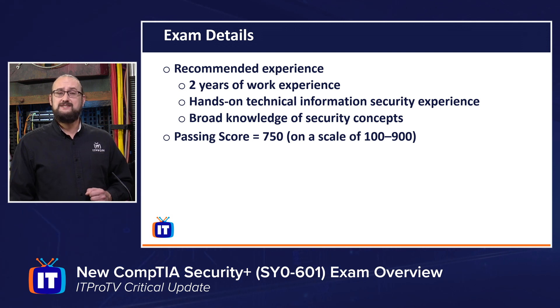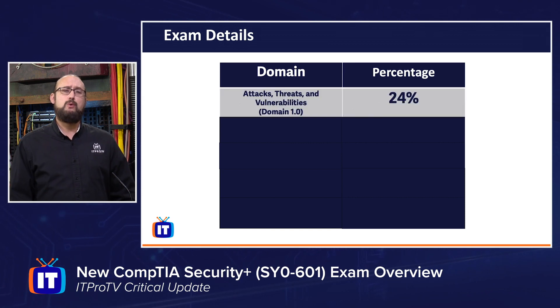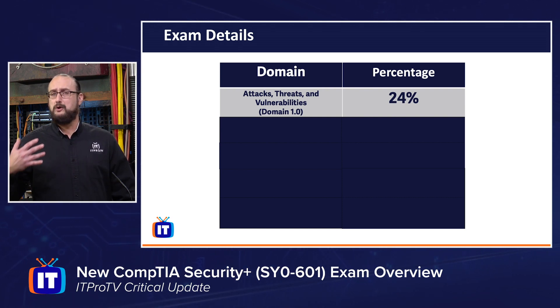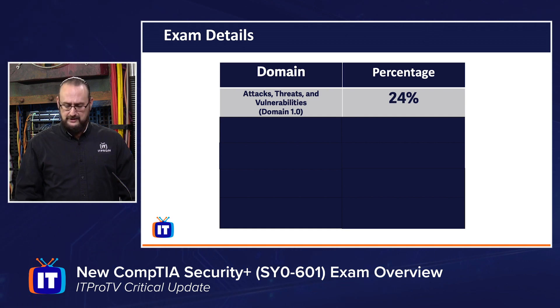Let's dive into what some of the exam domains are and how the exam breaks down. The exam breaks down into five domains. Domain 1 is Attacks, Threats, and Vulnerabilities, which makes up 24% of your overall objective breakdown. We'll look at things like threat actors, attack vectors, and vulnerabilities — whether hardware, software, or physical infrastructure.